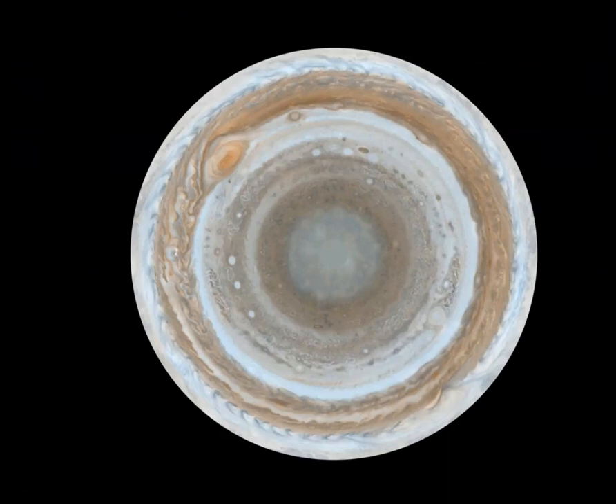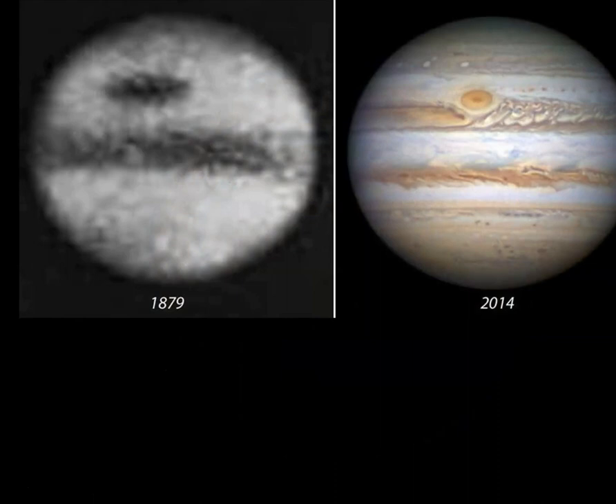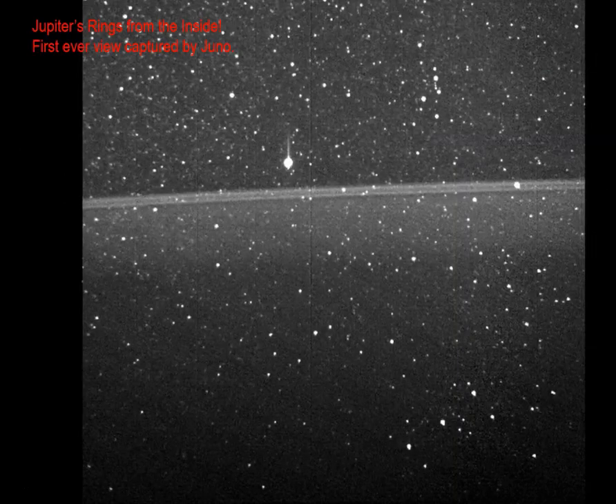What might you be looking at here? Maybe identify the red spot, the great storm of Jupiter. You're actually looking at Jupiter's South Pole. Here is the evolution of our photographic ability: 1879, one of the very first photographs of Jupiter, compared to a 2014 image. And here are Jupiter's rings from the inside — the first ever view captured by the spacecraft Juno.